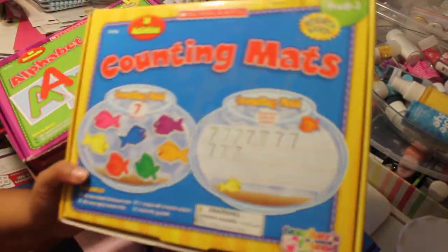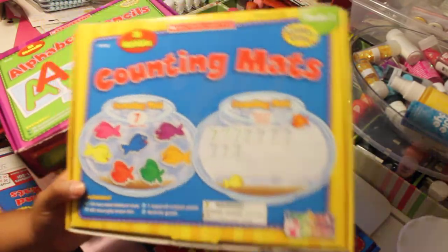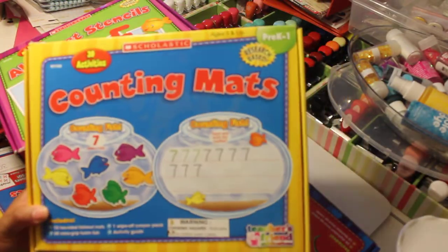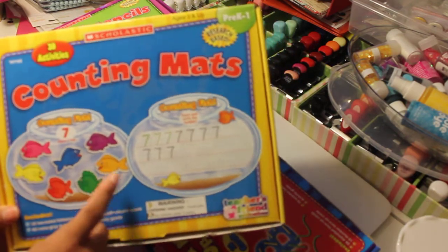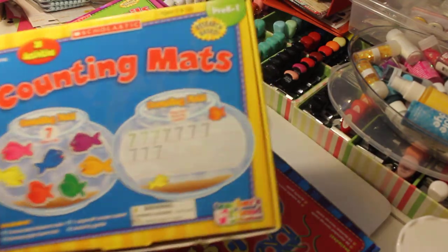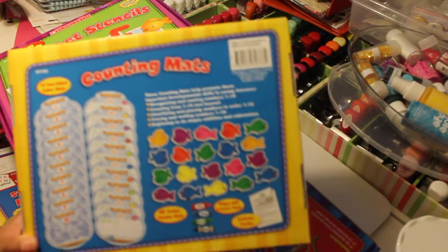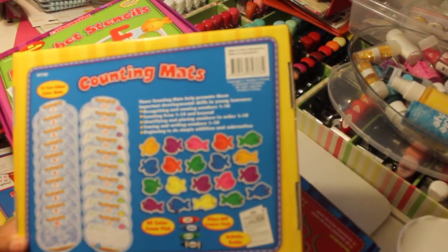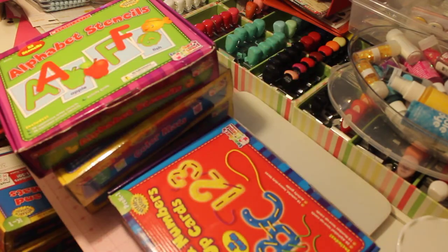This one right here is counting mats and I really love this game. I actually want the Melissa and Doug puzzle to go with this one to teach him about colors. You could do colors with this one and numbers. I thought that this was a really good game. You would just put the different fish for counting that goes on the mat.